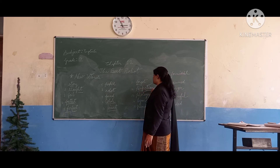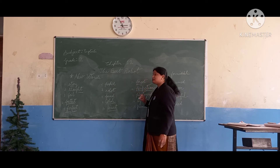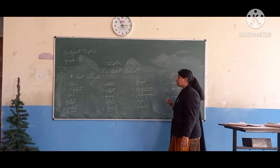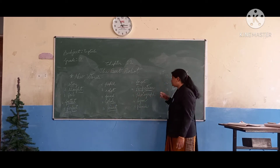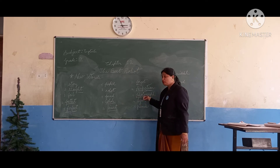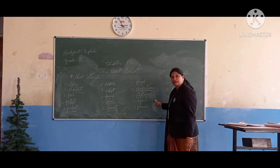Next one is perfection. P-E-R, per, F-E-C, fec, and T-I-O-N, tion. This is perfection. What is this? Perfection. Next one: P-H-O-T-O-G-R-A-P-H, photograph. What is this? Photograph.